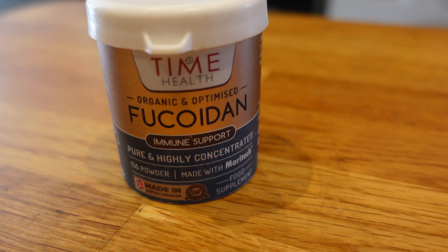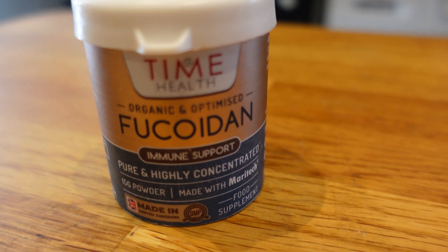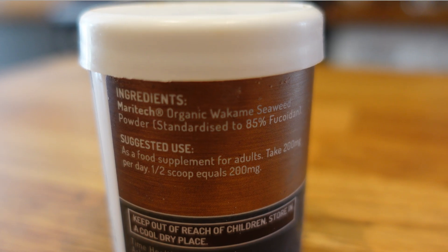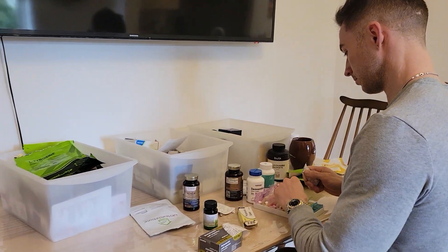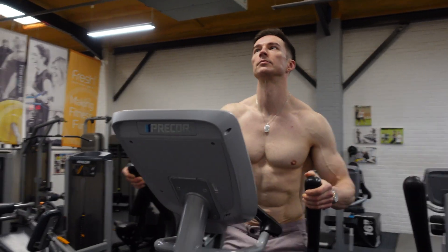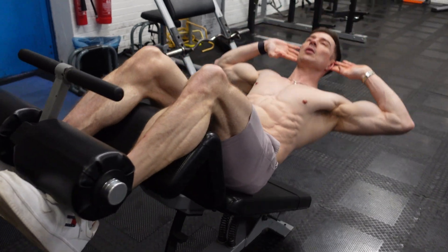Let's talk about dosing fucoidan — in particular the Maritech version, which uses a cutting-edge water extraction process with no harsh chemicals, helping preserve the sulfated polysaccharide. Most people use between 100 and 300 milligrams daily. I myself use 450 milligrams, but only on weekends, because I train hard in the gym during the week, already activating autophagy and AMPK through fasted exercise.